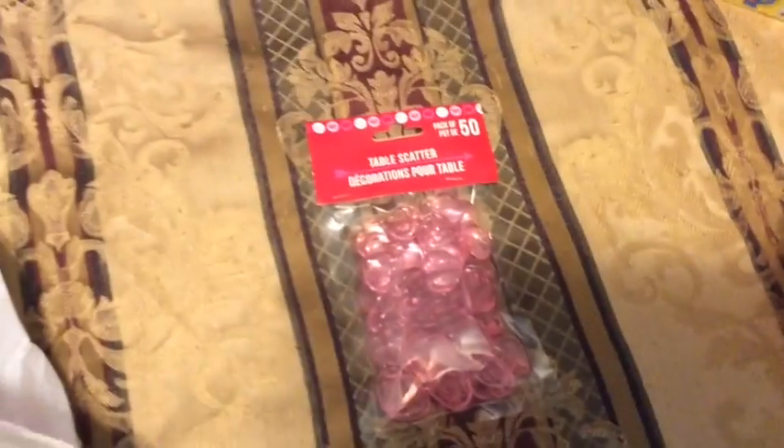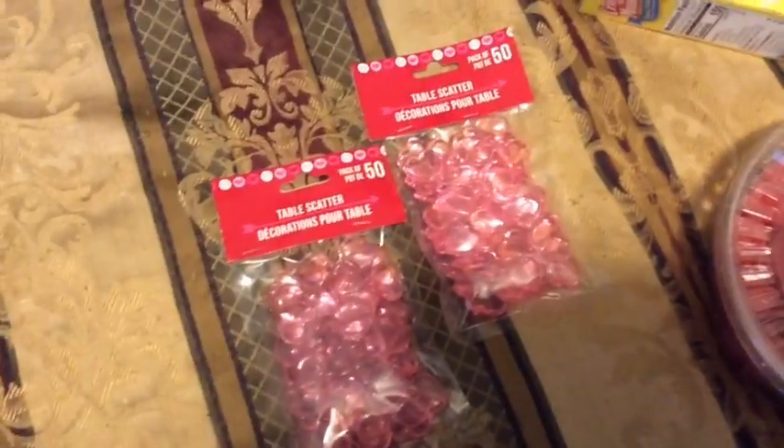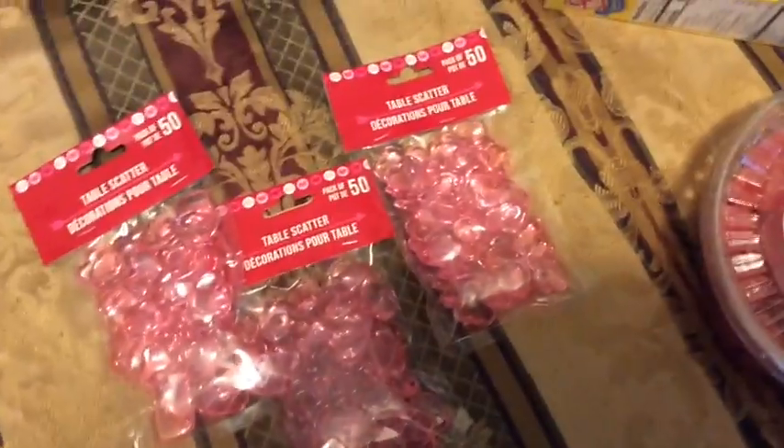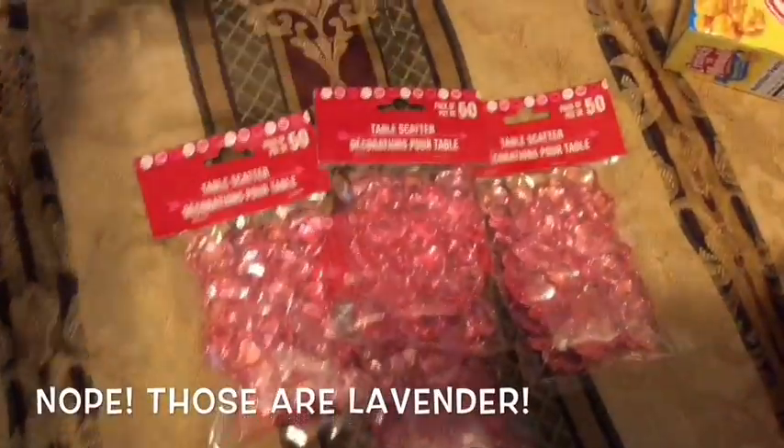And yes, friends, I got more of these little plastic hearts. I think I got five bags of them. And then my daughter got some lilac seeds, so I need to give those to her.